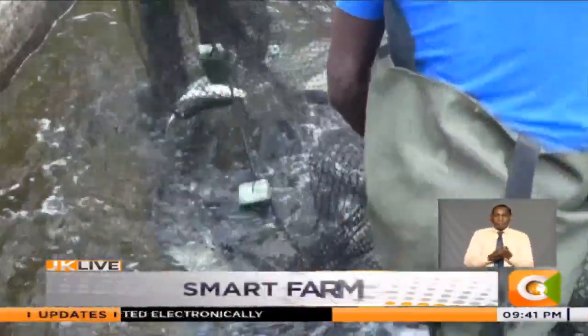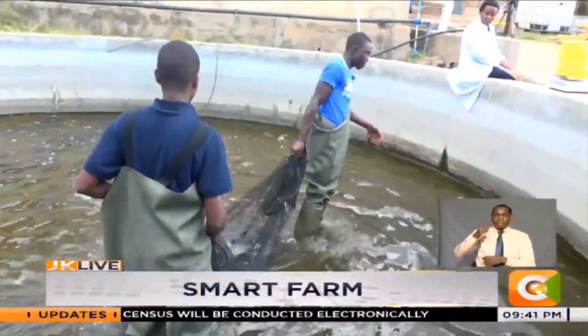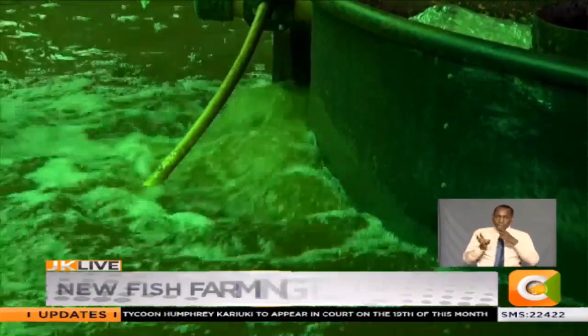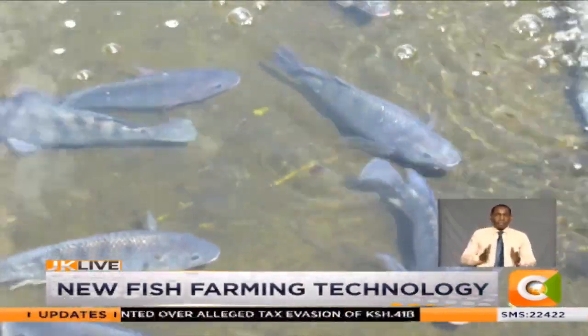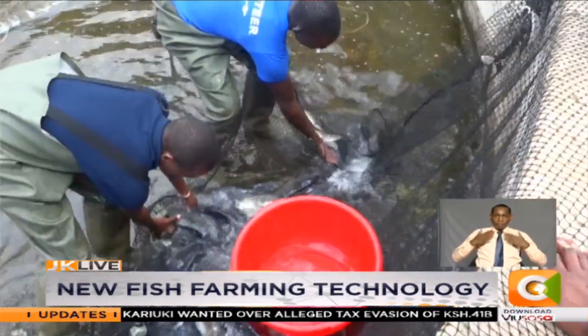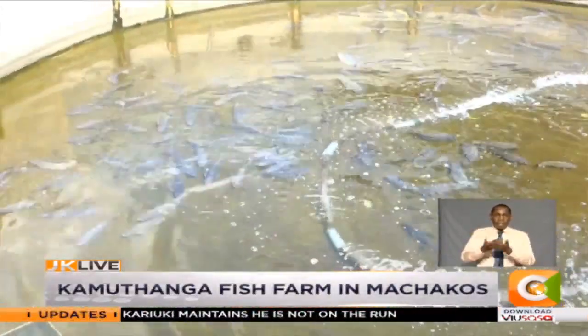With the technology, the fish here is harvested between 4 to 6 months, compared to 8 months in normal ponds. We make sure that the temperatures are right, the pH is right, and the ammonia levels are contained. It's just like a human being — once you're put in an optimum situation with enough feed and no worries, you grow. The system ensures the pond water remains clean as it also clears the leftover feeds.